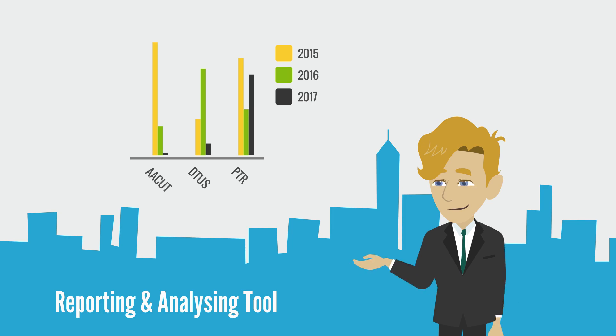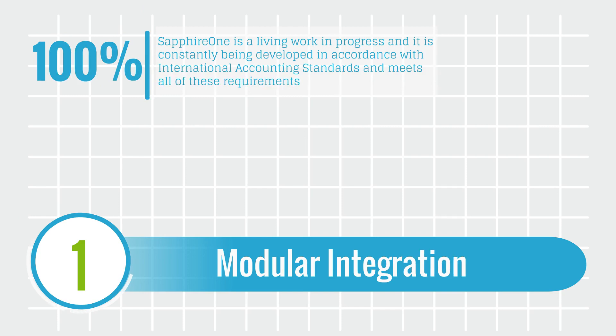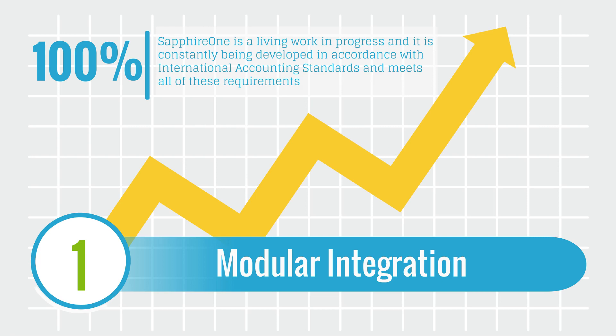Sapphire One also has a show reports functionality, enabling the user to select the report they want from a simple drop-down list. Sapphire One is a living work in progress and is constantly being developed in accordance with international accounting standards.